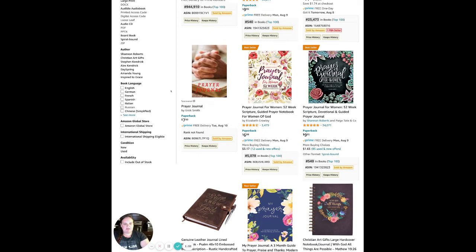Because I have this extension installed, I can actually see the ranks right here on the search results page. Under this first prayer journal in the middle, you can see the rank is 5,078 in books — so that means it's actually a pretty low rank.